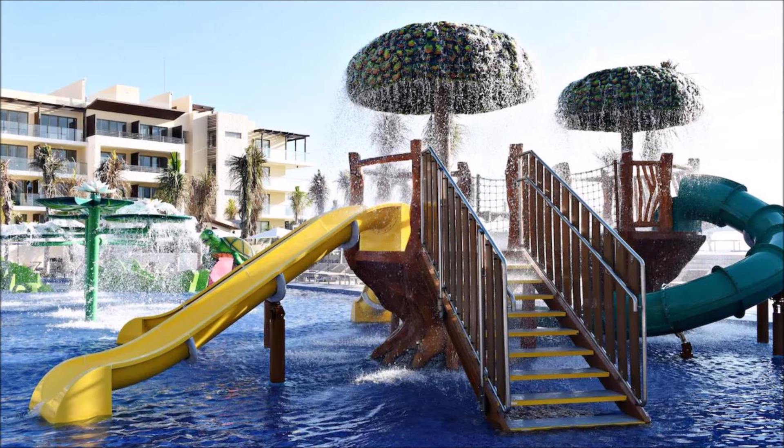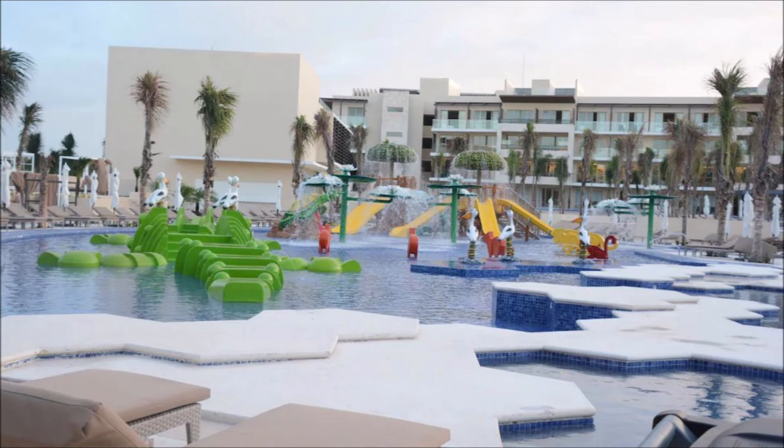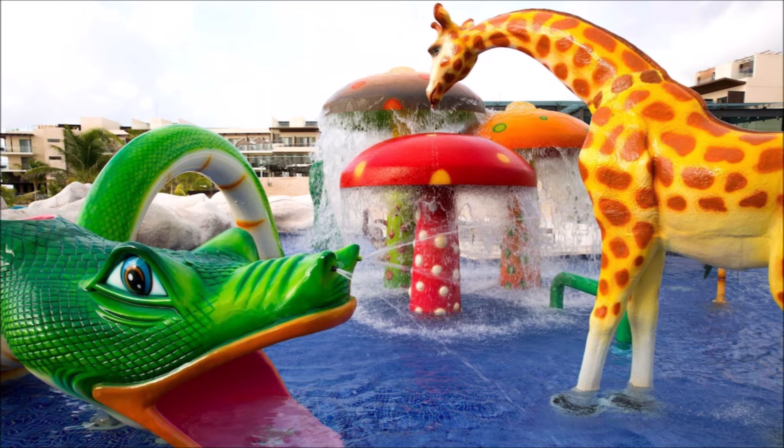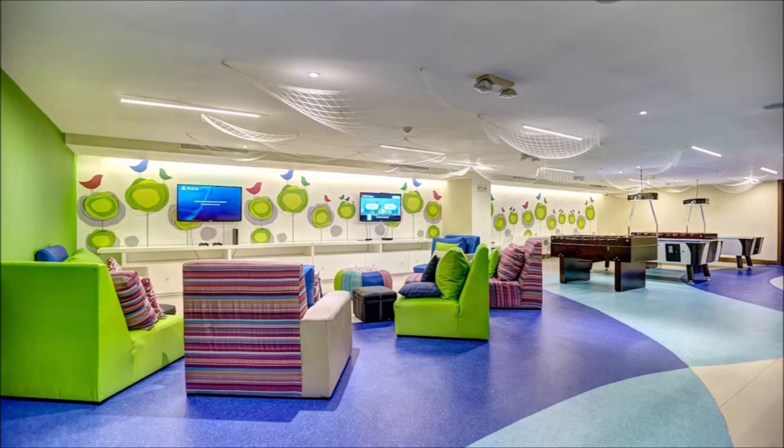Activities to delight young minds. Endless entertainment for children. Adventure-filled days for the little explorers. Exciting options for kids to enjoy. Fun activities designed just for kids.